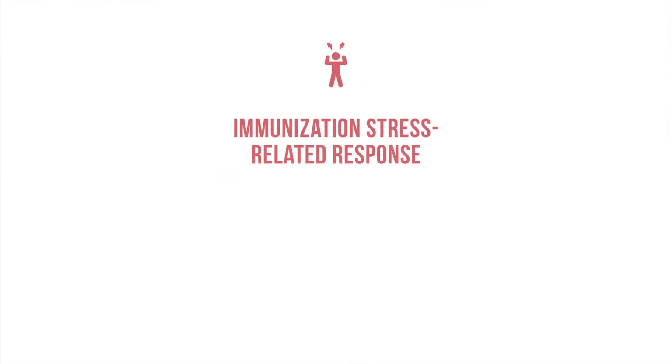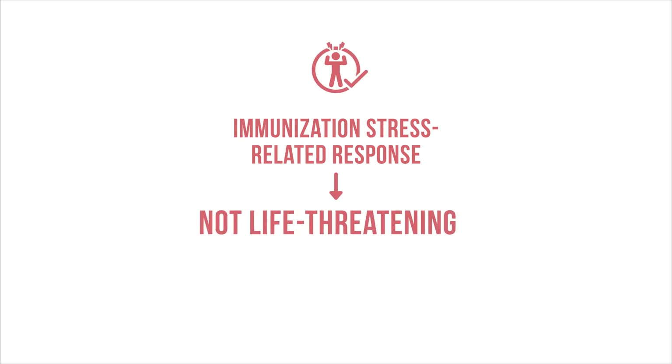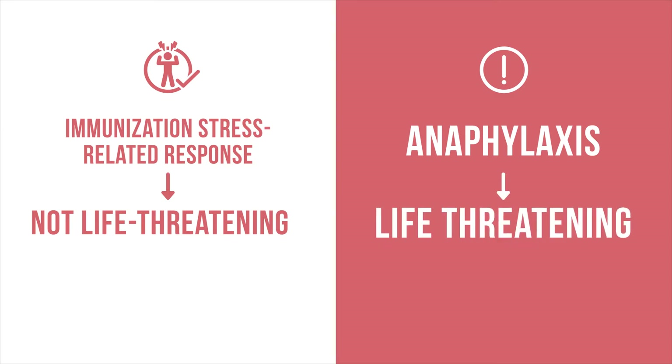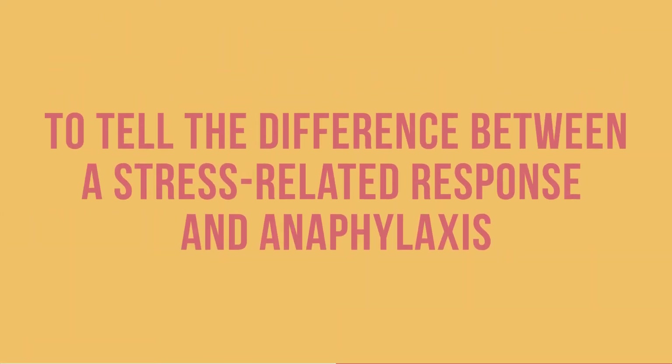An immunization stress related response may look a lot like a severe allergic reaction, but it is not life-threatening. Anaphylaxis, however, is life-threatening. Though it is very rare, anaphylaxis should be immediately treated with adrenaline.